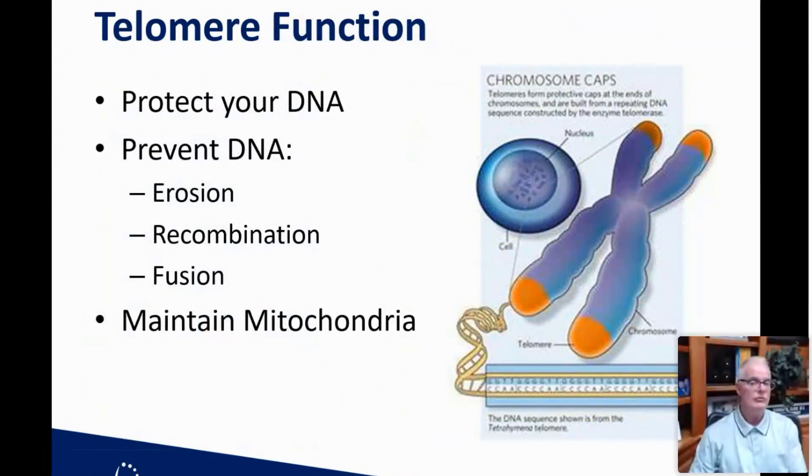The function of telomeres is to protect your DNA. These chromosome caps prevent the DNA from getting erosions, prevent it from recombining to make abnormal proteins, and prevent the DNA from fusing with other DNA particles. A big part of what they do is maintain the mitochondria — the little furnaces, the energy producers in the cell. Our DNA is the true genetics we have in every single cell.